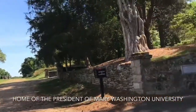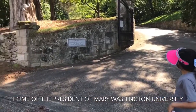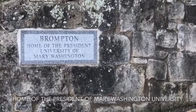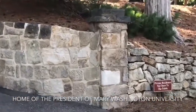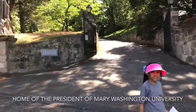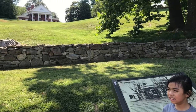This is the Hall of the University of Mary Washington. This house, originally known as Mary's House, is a historic house and now the residence of the President of the University of Mary Washington. That is the house up there.